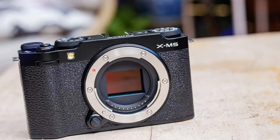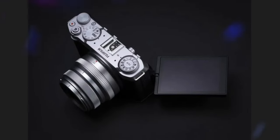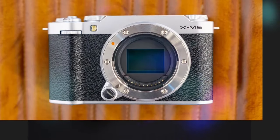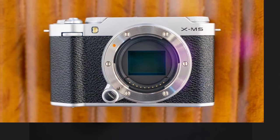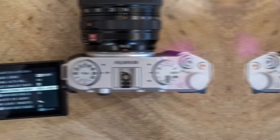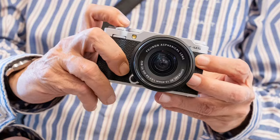Film simulations and creative controls. Fujifilm is renowned for its stunning film simulations, and the XM5 is no exception. With a wide array of classic and modern film effects at your fingertips, you can easily add a unique touch to your photos and videos. The camera's adjustable color settings, such as temperature and dynamic range, provide further creative control, allowing you to personalize your images to perfection.